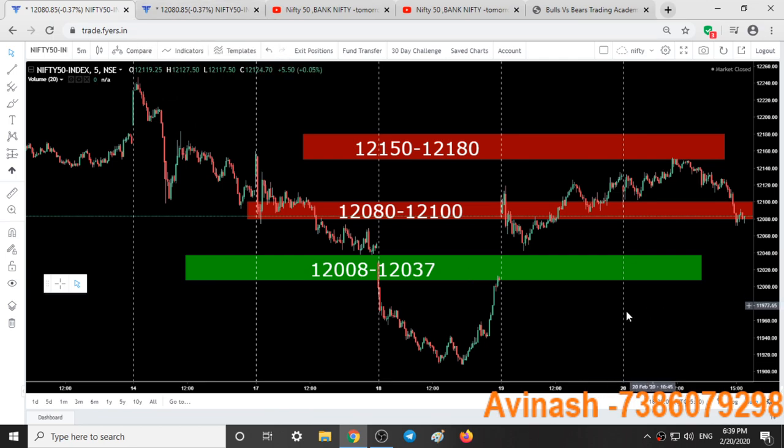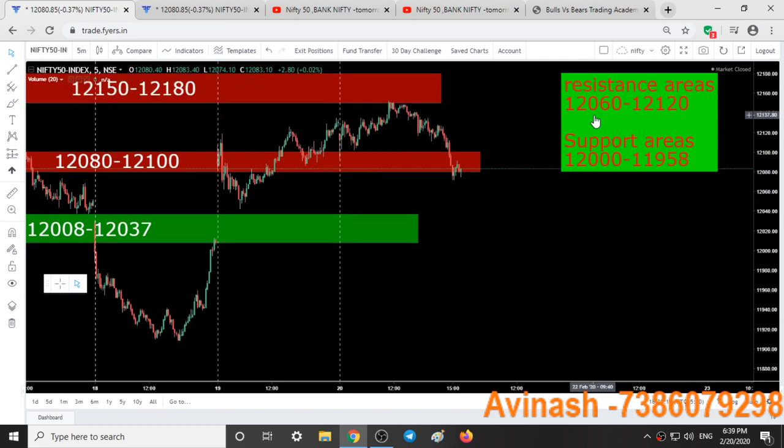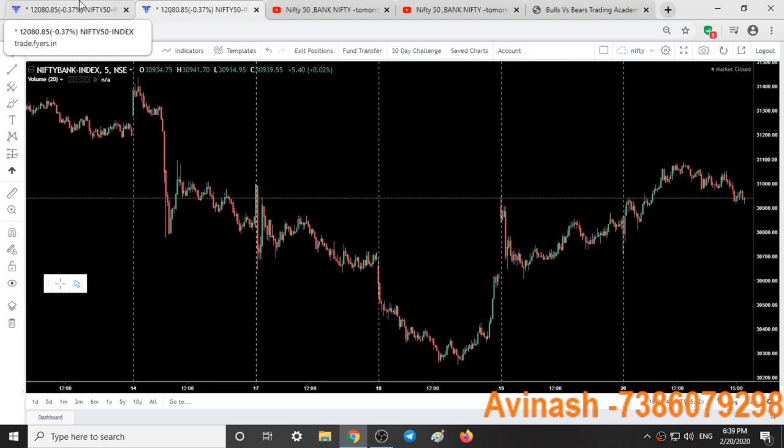Coming to the analysis for tomorrow, here are the new support and resistance areas. 12,062 to 12,120 is a resistance area. 12,000 to 11,958 is a support area. A good down move can be expected only when 12,040 is broken and sustained below it — then we can see a good downfall in both Nifty and Bank Nifty. We have also completed our expiry day.